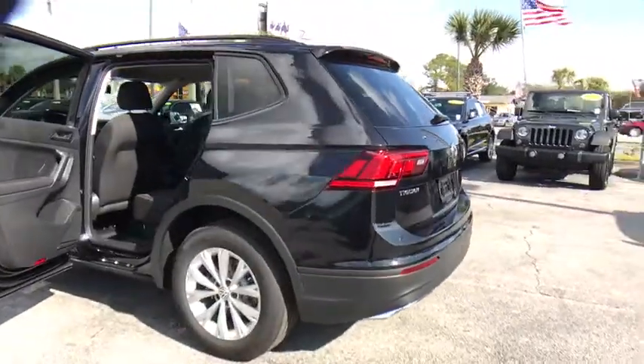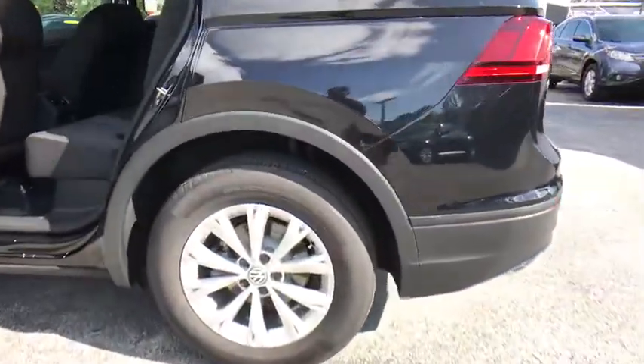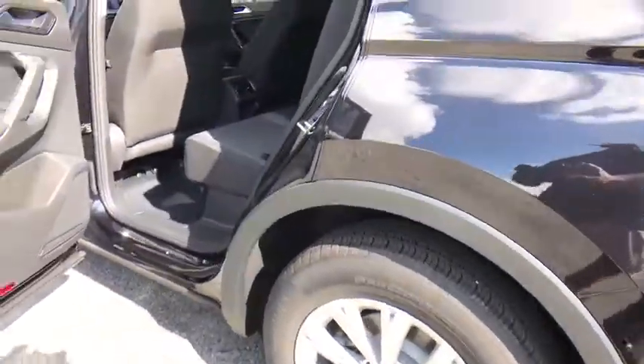Power windows. Rear window defroster. Trip computer. Compass. Tachometer. Brake assist. Panic alarm. Overhead console.